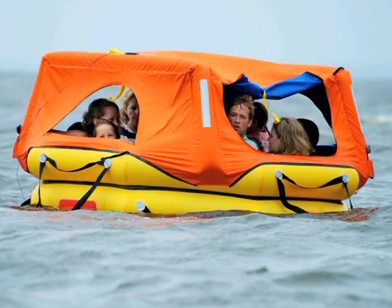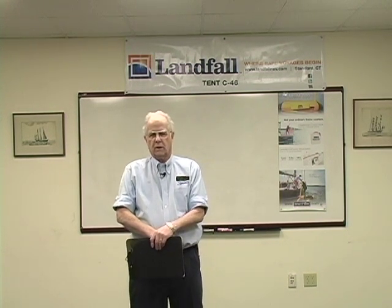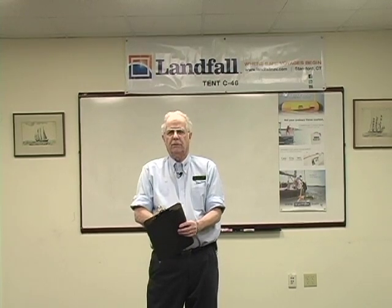Why do you need a life raft? Simple answer is you're going in harm's way. Your tender or your rowboat is not an acceptable life raft. There are numerous documented instances where people have died trying to use an inflatable boat as a life raft. They just are not meant for the same purpose.